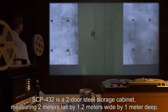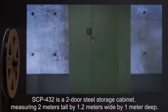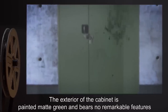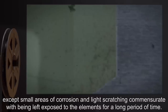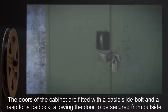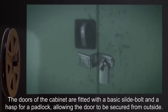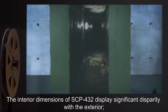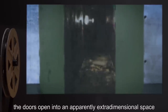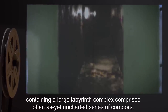Description: SCP-432 is a two-door steel storage cabinet, measuring two meters tall by 1.2 meters wide by one meter deep. The exterior of the cabinet is painted matte green and bears no remarkable features, except small areas of corrosion and light scratching commensurate with being left exposed to the elements for a long period of time. The doors of the cabinet are fitted with a basic slide bolt and a hasp for a padlock, allowing the door to be secured from outside. The interior dimensions of SCP-432 display significant disparity with the exterior. The doors open into an apparently extra-dimensional space containing a large labyrinth complex comprised of an as-yet uncharted series of corridors.